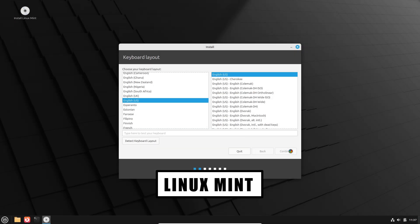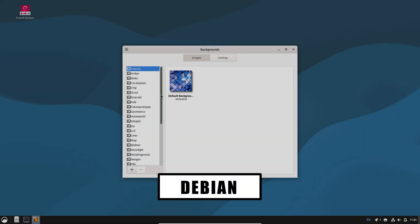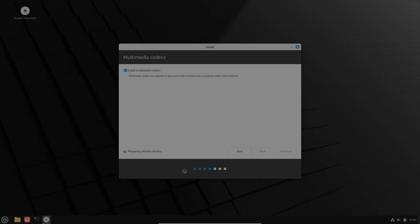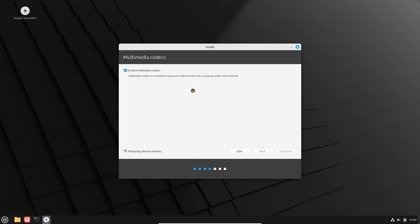If you're still unsure, try both. Boot the live images, run them on a spare USB stick, and see which desktop feels right. Mint will get you productive faster; Debian will give you a conservative foundation you can rely on for years. Links to the official downloads and release notes are in the description so you can try them safely and check hardware compatibility. If you want, I can make a follow-up showing how to set up Mint for development or how to harden Debian for desktop use — tell me which one you want next. If this helped, like and subscribe for more distro deep dives, and drop a comment: which distro are you using right now and why?